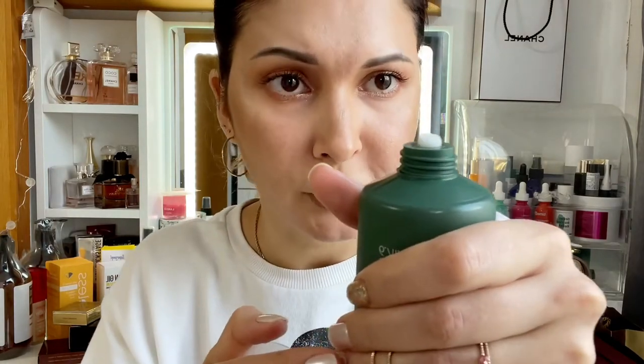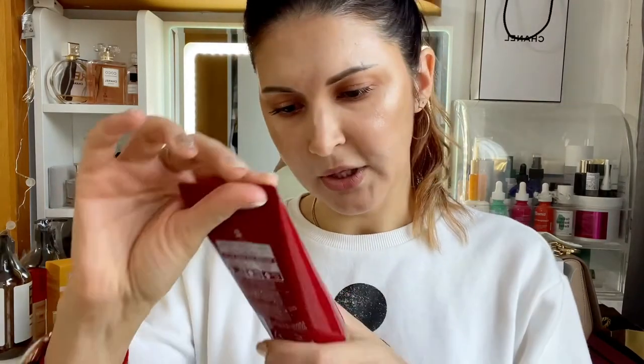So you can see it's pretty thick — not like a treatment mask, this is a damage care treatment.